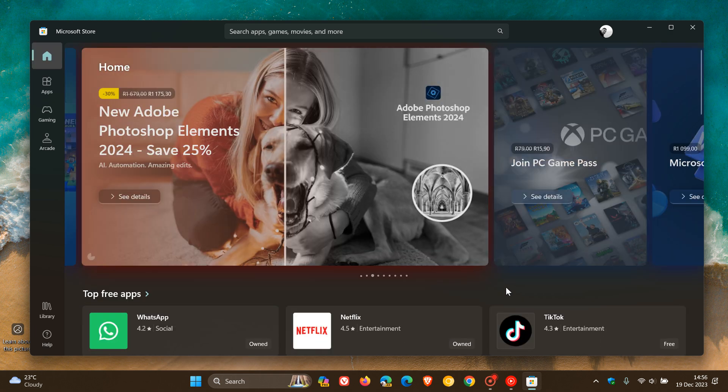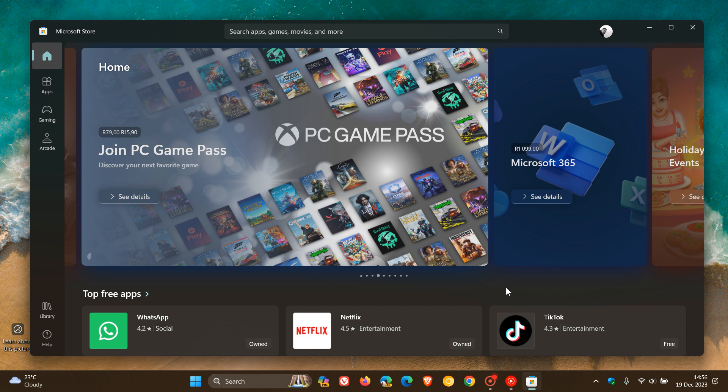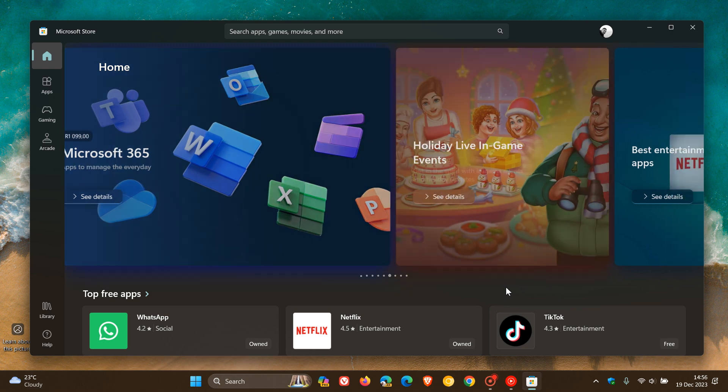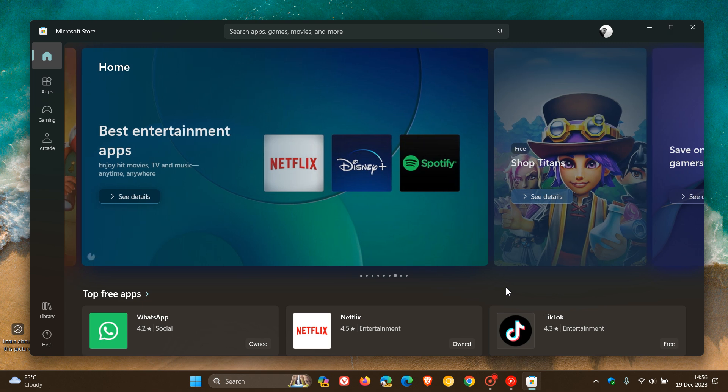Now, just to let you know that Microsoft has recently announced over on X that they are rolling out another Microsoft Store update with a new feature that's currently in the beta version and currently only available to Windows Insiders in the Insider program. So you're not going to see this in the stable version as yet. But because it is in beta, there's a good chance it will make its way to stable shortly.